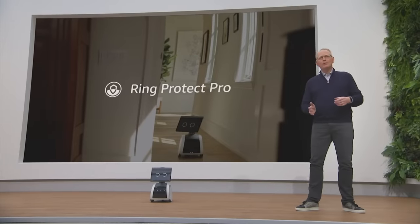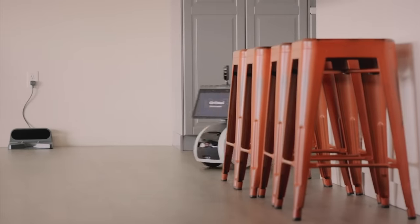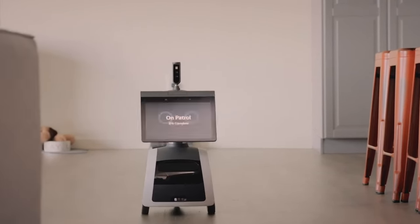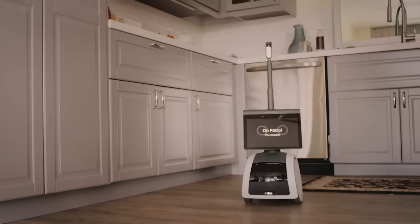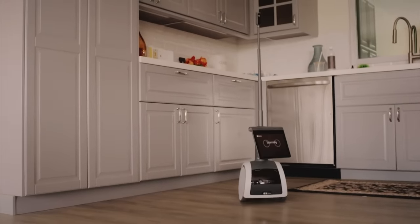When you combine the robot with Ring Protect Pro, you get so much more. When you're away, you can use it to proactively patrol your home, investigate activity, and send you notifications when it detects something unusual. All the while, you have the option to save these videos to your Ring account.